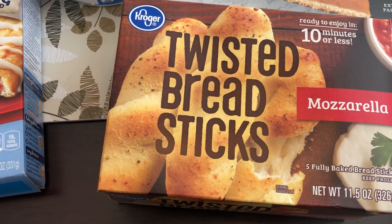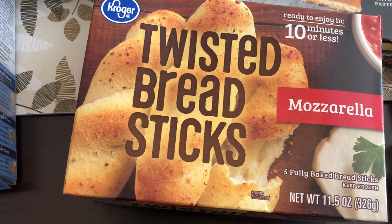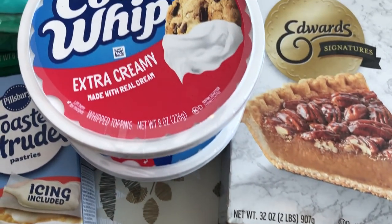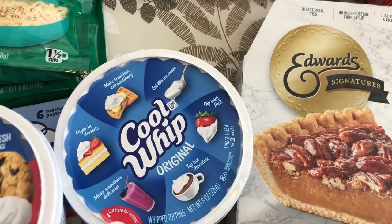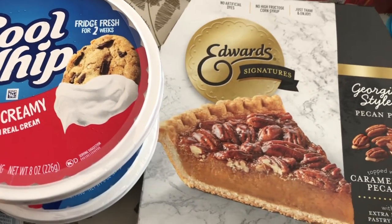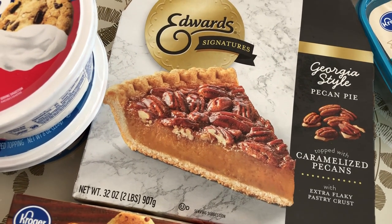I grabbed some of these twisted breadsticks — never picked them up before, but they really look like something my husband would like. They're stuffed with mozzarella. I grabbed two containers of Cool Whip because they were on sale — an extra creamy and an original. And I love this Edwards pecan pie; it is so good. I'm going to stick it in the freezer.